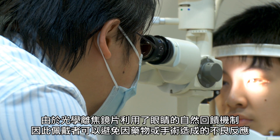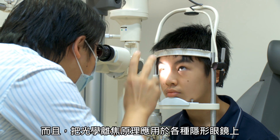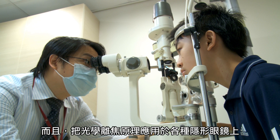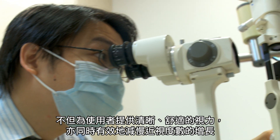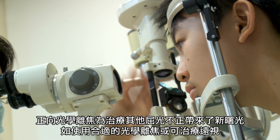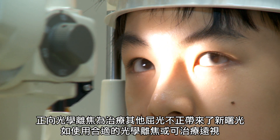Since the DISC lens takes advantage of the natural homeostasis of the eye, wearers can avoid adverse effects from drugs or surgery. Moreover, the functional element — optical defocus — can be incorporated into widely accepted forms of contact lens to provide clear and comfortable vision while myopia is being controlled. It also opens up new opportunities for treating other refractive errors, such as hyperopia, using suitable defocus.